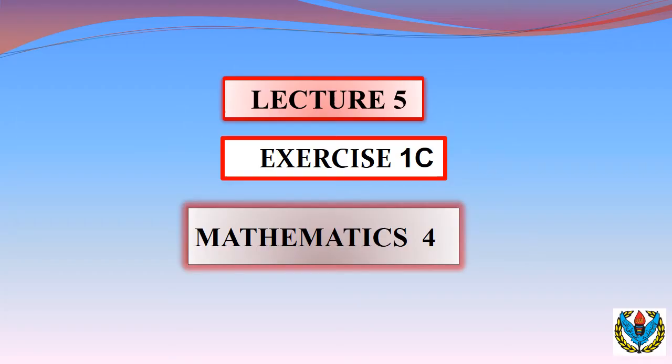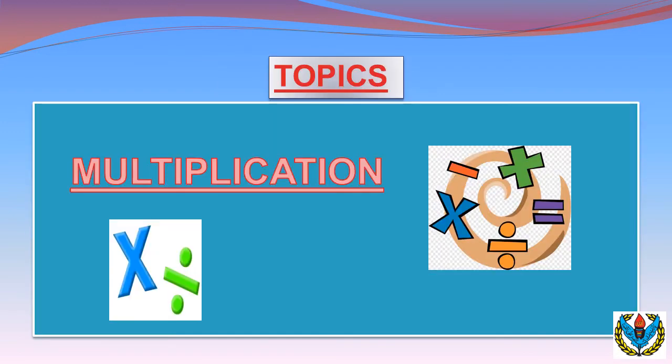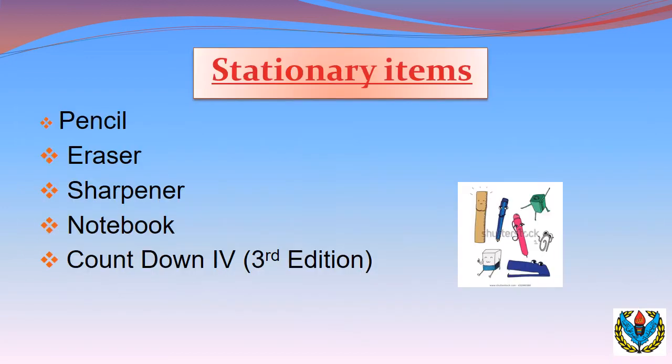Now we will start Lecture 5 of Exercise 1C, Mathematics of Class 4. Today you will learn about multiplication of bigger numbers, and that will be very easy. Firstly you have to keep all the stationary items with you like pencil, eraser, sharpener, notebook and countdown for third edition.